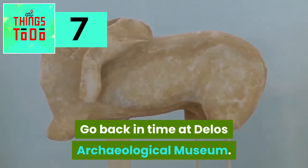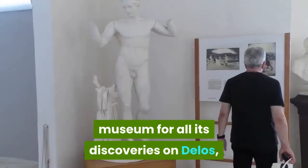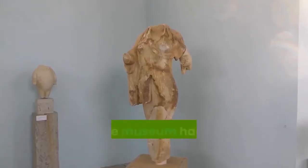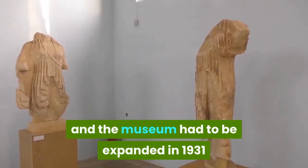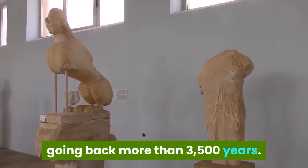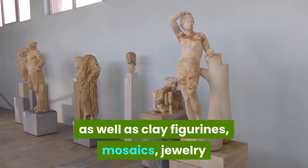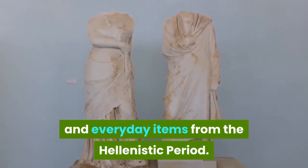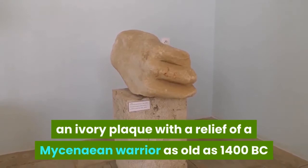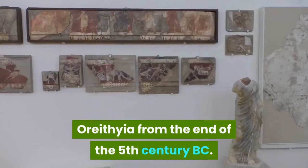Go back in time at the Delos Archaeological Museum. After 30 years of excavation, the French School of Athens needed a museum for all its discoveries on Delos, and this was inaugurated in 1904. The archaeological digs have continued for more than 145 years, and the museum had to be expanded in 1931 and 1972 to accommodate all the material. The oldest pieces here are ceramics going back more than 3,500 years. There are also numerous grave statues and stelae from the 7th to the 1st century BC, as well as clay figurines, mosaics, jewelry, and everyday items from the Hellenistic period. Among the must-sees is a bronze mask of Dionysus from the 2nd century BC, an ivory plaque with a relief of a Mycenaean warrior as old as 1400 BC, and a magisterial sculpture of Boreas kidnapping Oreithyia from the end of the 5th century BC.